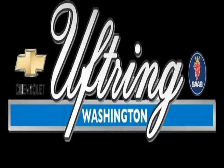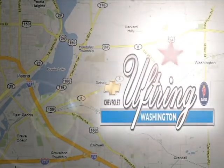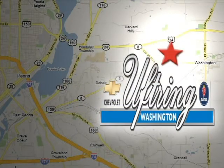Visit Updrink Chevy Soft today. We're conveniently located at 1860 Washington Road in Washington, Illinois, just east of Route 8, one mile past Cummings Lane on the corner of Washington and Georgetown Road.